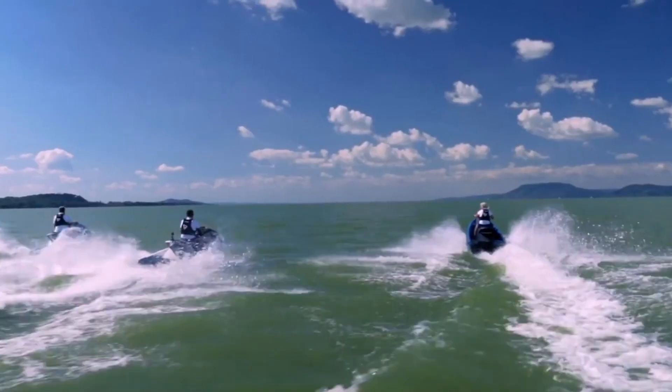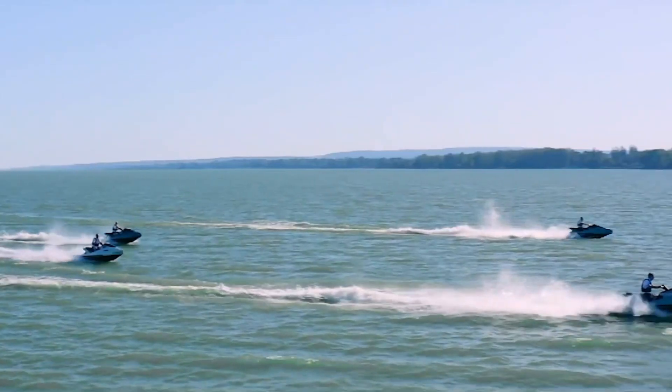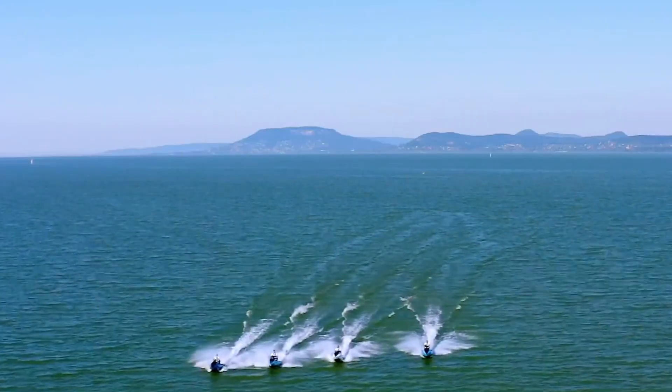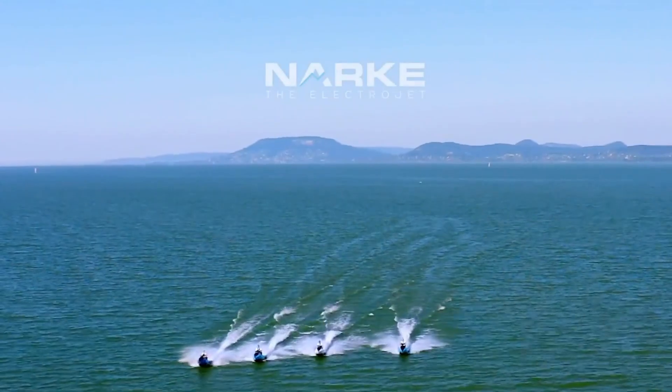The NARCA ElectroJet has a top speed of around 75 kilometers per hour — approximately 47 miles per hour — making it one of the fastest electric jet skis on the market.